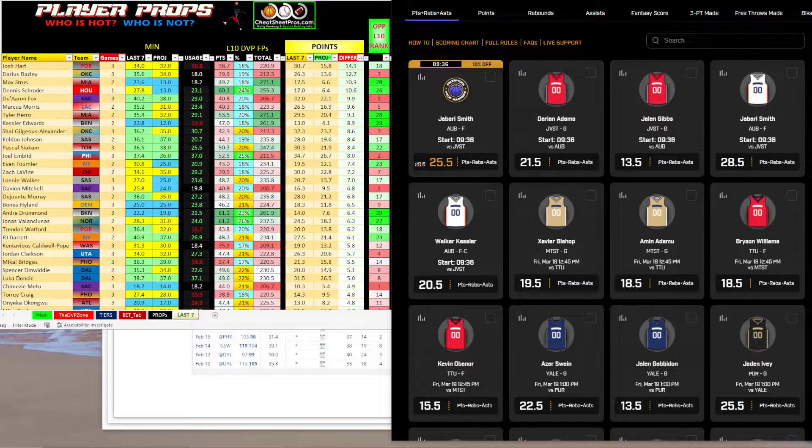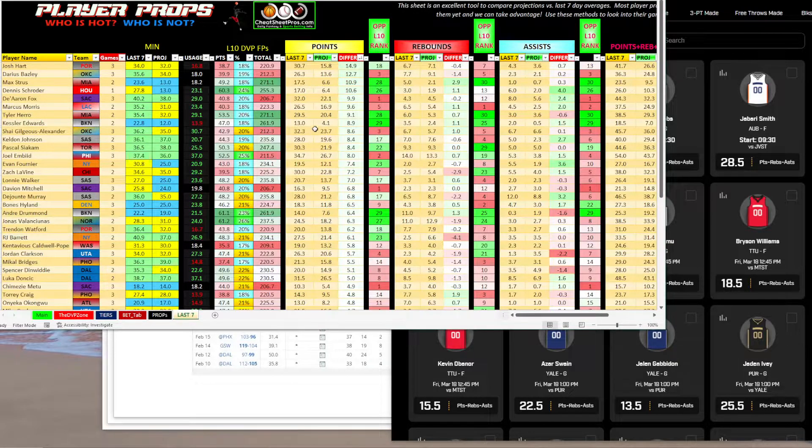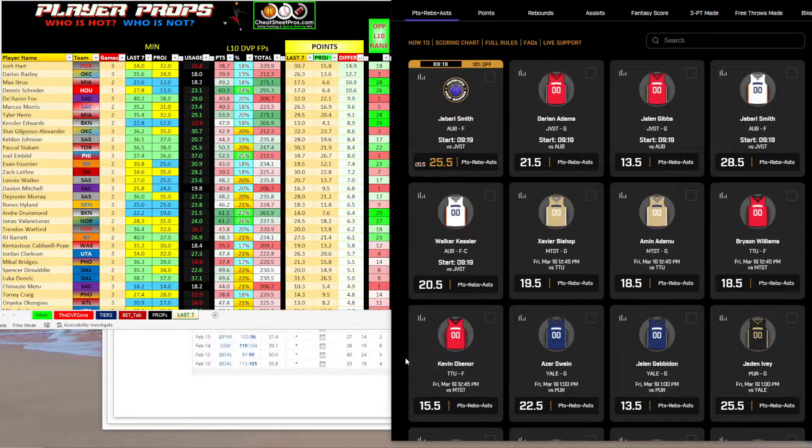I've got three NBA prize picks that I'm going to go over that I really like. As always, pull up our NBA cheat sheet and go to the last seven tab, then you can sort by the last seven average versus the difference, and start looking up these players. There's a lot of plays I like today, but I've got three that really jump out.